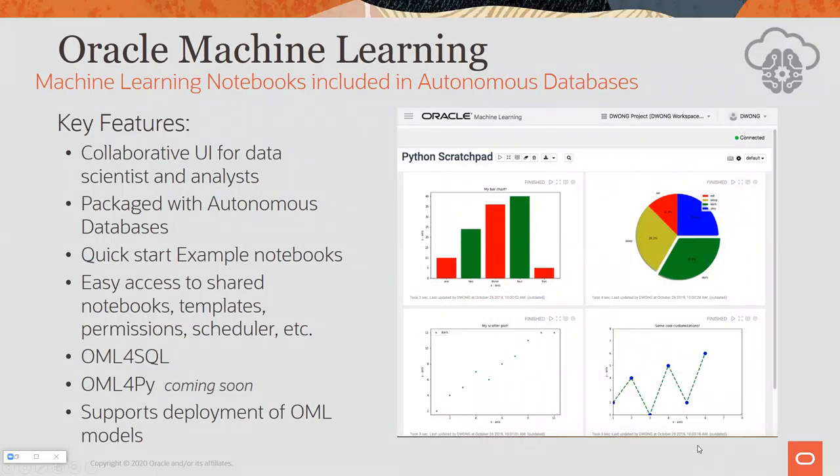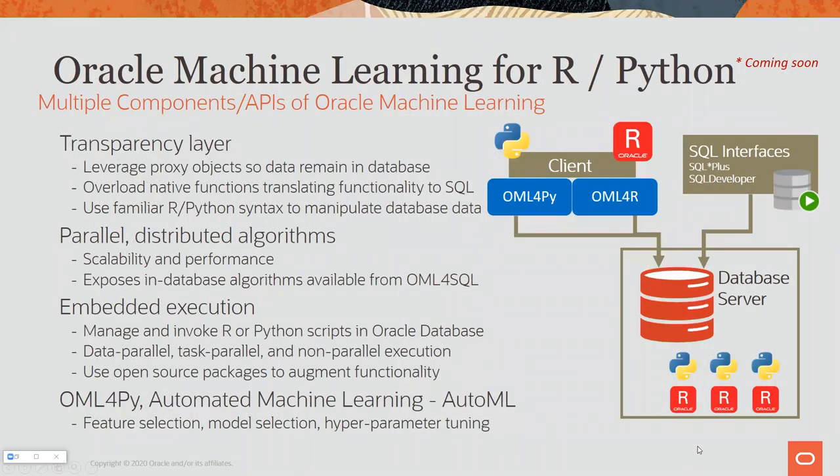Depending on what part of Python or R you're using, you'd use it in three ways: the transparency layer where you speak your native tongue and it drives in-database functions; more powerfully, the in-database OML SQL functions driven from R or Python; or callouts where you use embedded R or embedded Python to call scikit-learn or other packages. A lot of customers say 'I see most of what I need but there's this last 5% I want to experiment with' — yes, you can use pure open source R or Python to play and prototype.